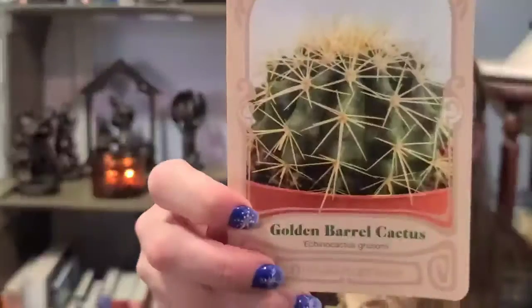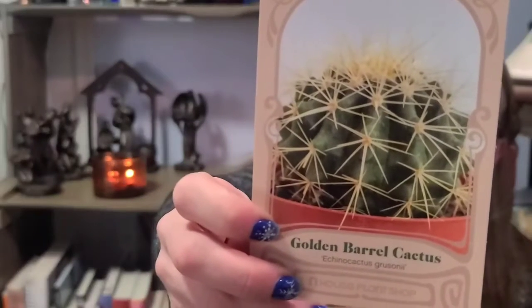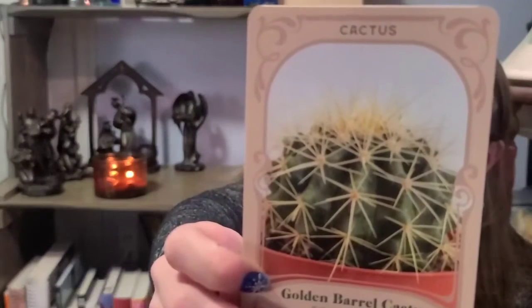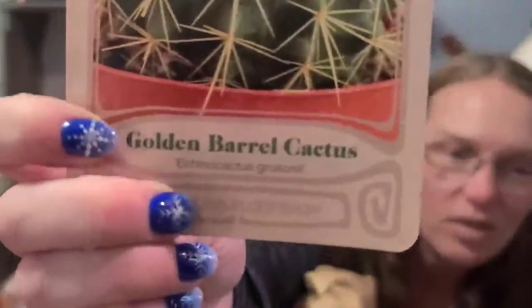We have the golden barrel cactus. It prefers a very sunny window, is from east central Mexico, tolerates temperatures down to 50 degrees Fahrenheit, and you should let the plant dry out completely between waterings because rot is very common. Scientific name is Echinocactus grusoni.